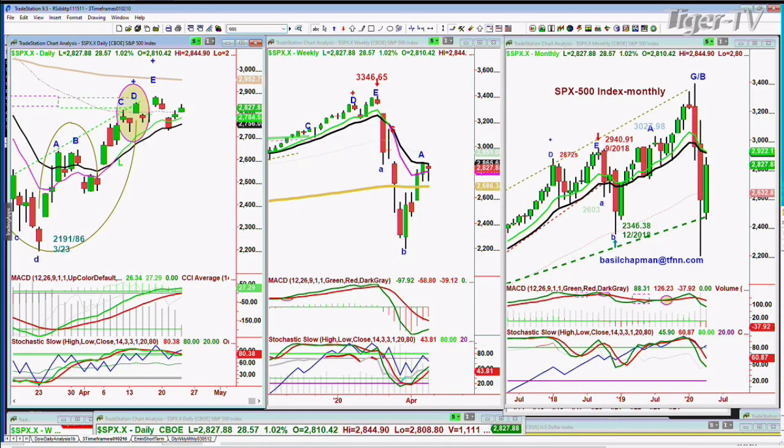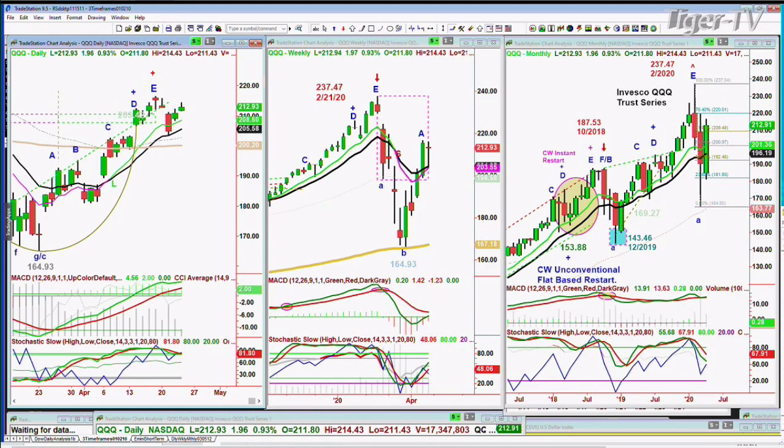The QQQ, NDX100, which in a sense kind of led the way up, is still leading the way up. At this point it's up $2 at 212.95, just a little off the high that was made five sessions ago. But look at this weekly chart — that is really good action. Monthly chart, well, we'll see. We've got a couple of days to go before we get to next Thursday's end of the month candle.